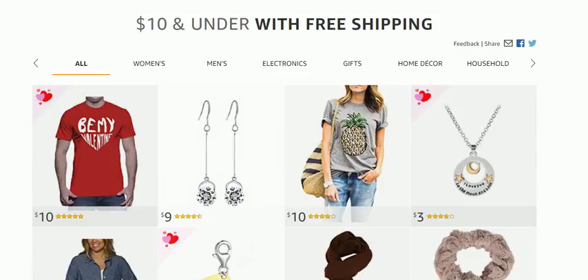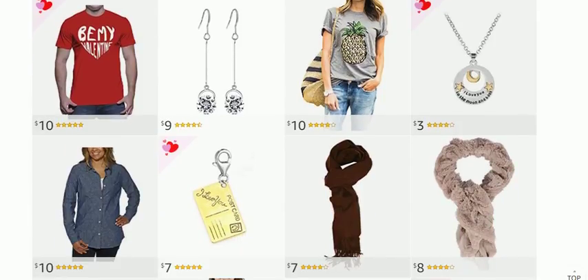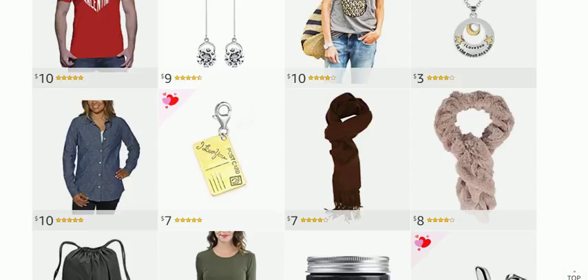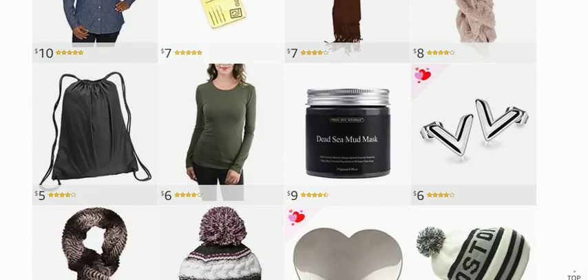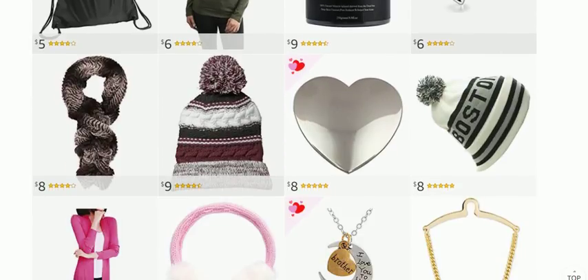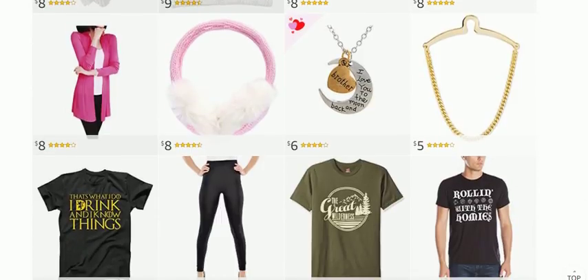Hello everyone and welcome back. Today in this video we are going to check out some of the $10 and under with free shipping items on Amazon. If I had $10 to spend, this is where I would be checking it out — looking for a mask, some cool clothes, and jewelry, all for $10 and under.